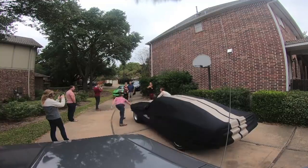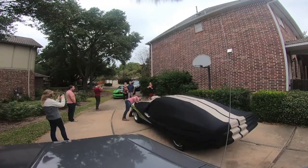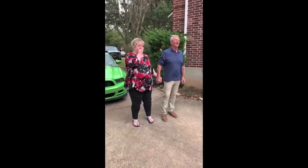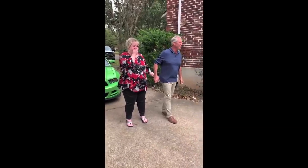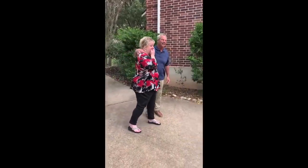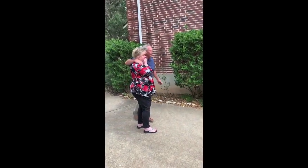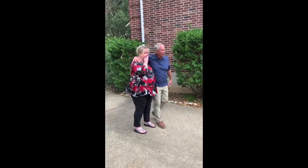Ready? Open up. Oh my God. Dang. Wow. We went through a wormhole back there — it's 1970. What did y'all do? Oh man.